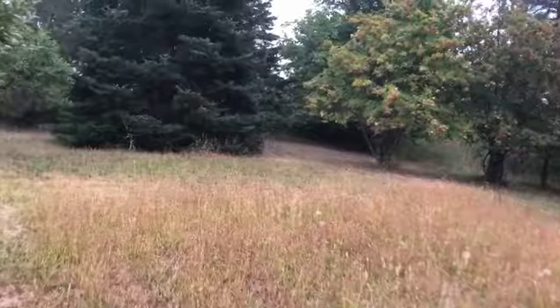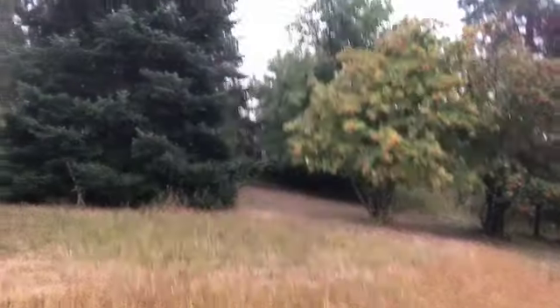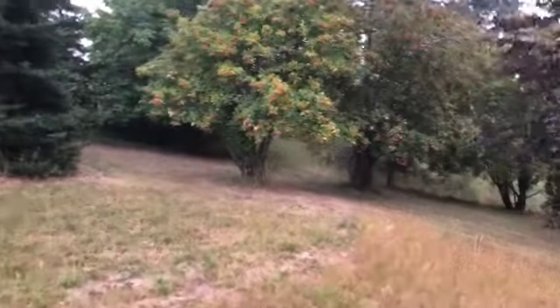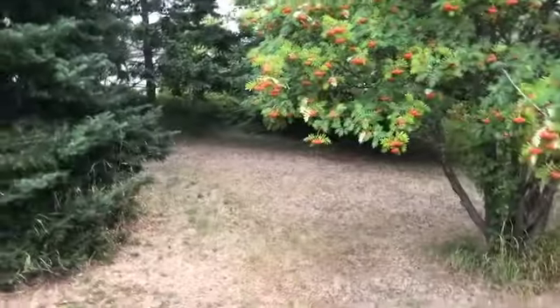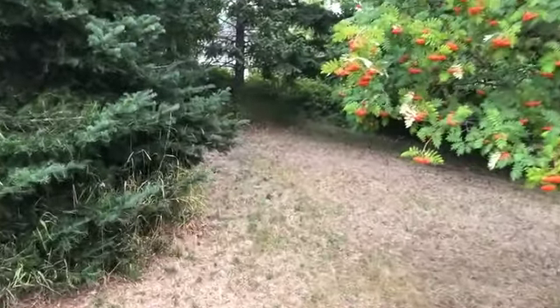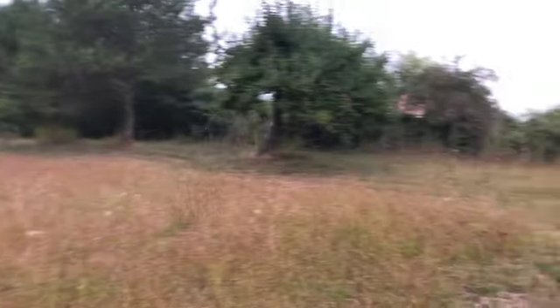So we're heading right to the very back end of the property, just ahead of me here. And there's some nice mountain ash with lots of berries on them. The back end is just those little trees right there, and then a little maple tree here. And there's an apple tree.